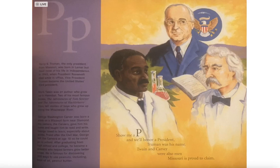Show me a P and we'll honor a president — Truman was his name. Twain and Carver were also men Missourians are proud to claim.